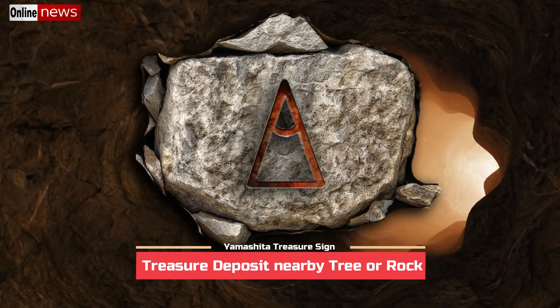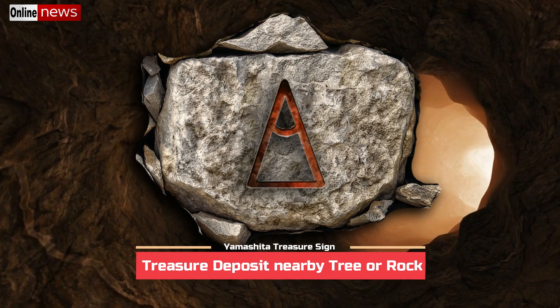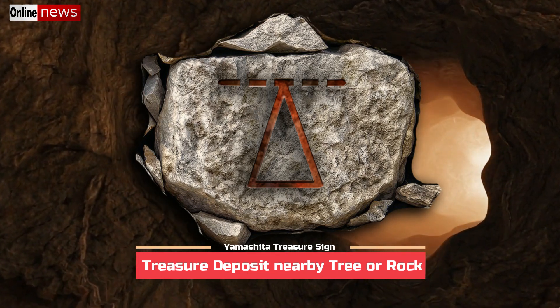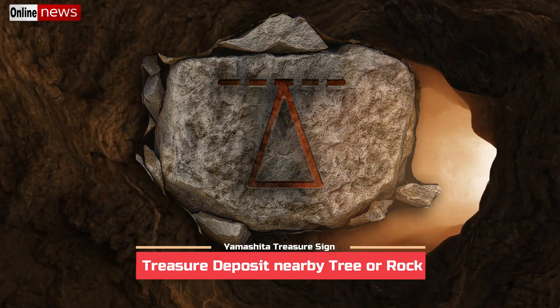The next sign has exactly the same meaning, although the symbol consists of a triangle with emphasis to its top corner. This is another sign indicating the presence of the hidden item near the side or corner of a certain tree. The symbol is illustrated by a triangle with a horizontal dashed line from the top.